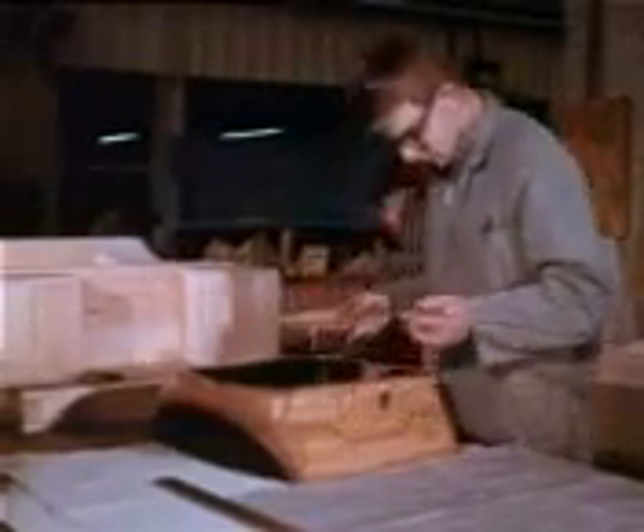Right throughout the production process, Volkswagen seek perfection through inspection. The company has its own staff of skilled pattern makers and tool makers to make and maintain dies.